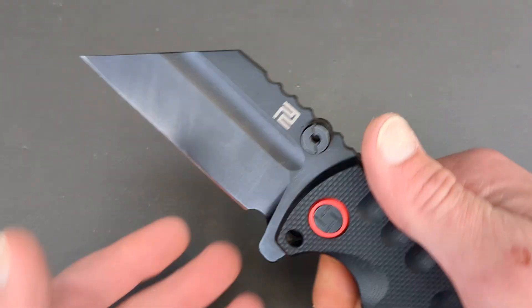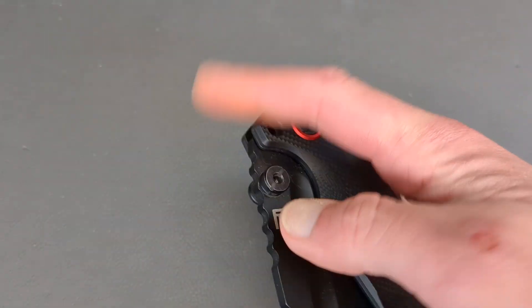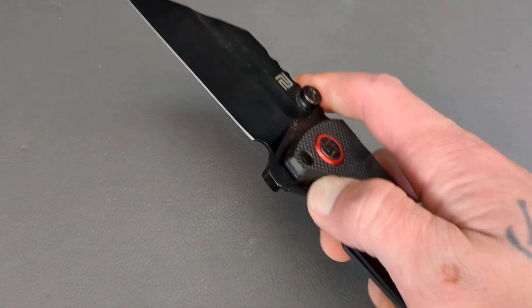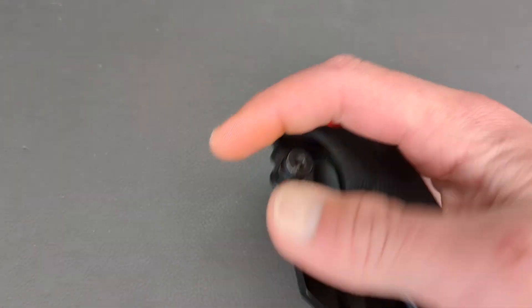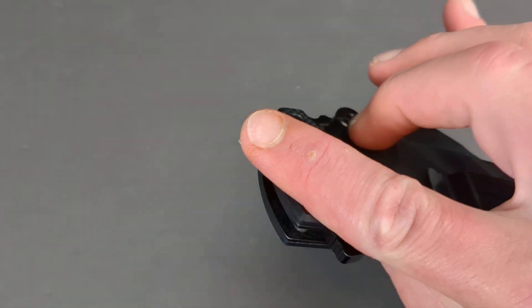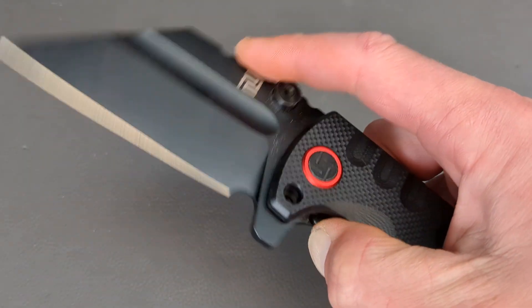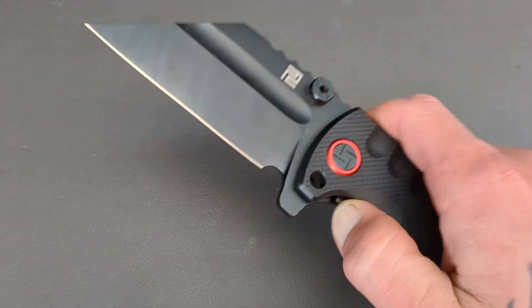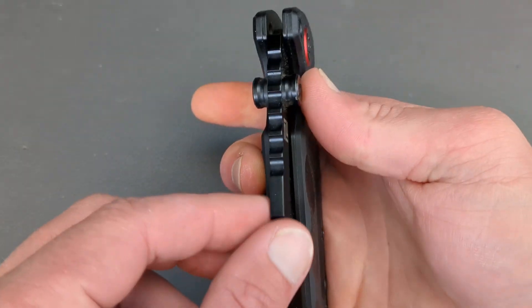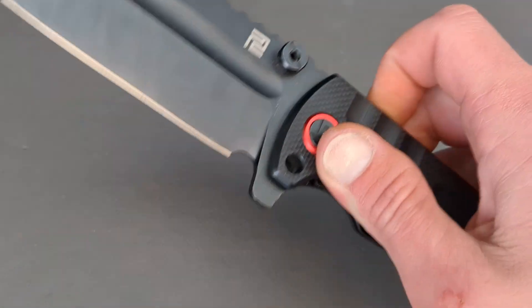I'd be willing to bet the newer budget ones — this is a year or two old — have an even better build quality. The detent for the thumb studs is tuned perfectly, it's very stout. For some reason the flipper tab doesn't feel like the thumb studs, but it still rockets out of there. It's probably just how heavy and big that blade is.